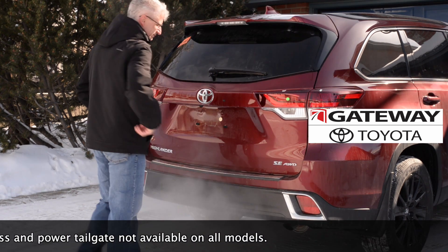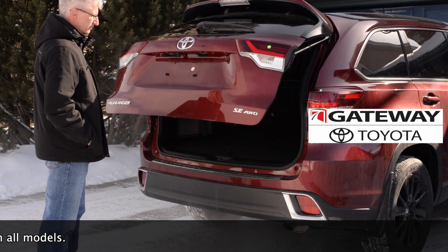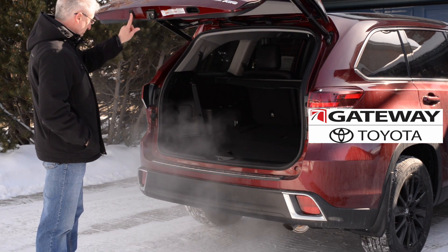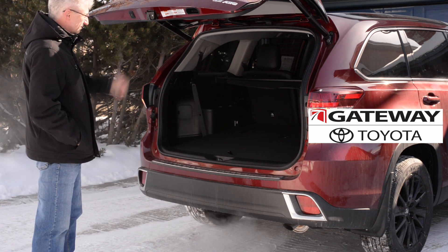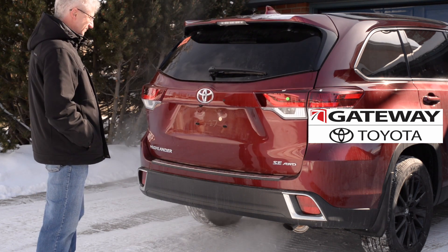The first thing I want to tell you about the rear hatch is that it is adjustable. If I want to stop the hatch from opening or closing all the way, I can simply press the button to stop it. If I want to program it to only open to a specific height, I can press and hold the button until I hear four beeps. Now the next time I open it, the hatch will only open to that height.